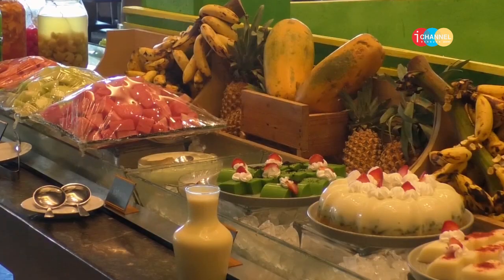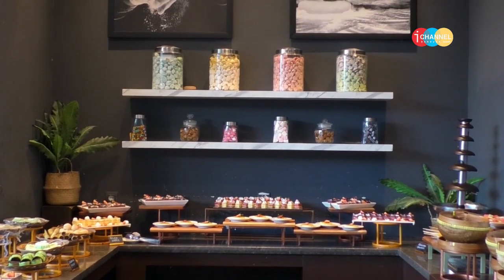Untuk buffet all you can eat ini, seperti tahun-tahun sebelumnya, kita mengedepankan variasi makanan yang sangat banyak. Kali ini kita mengusung 200 menu. Di samping itu, tahun ini kita juga menyediakan tiga grand prize untuk umroh bagi tiga pemenang. Selain itu kita juga punya hadiah-hadiah lainnya, di antaranya adalah jalan-jalan ke Jogja.